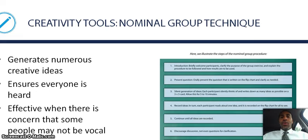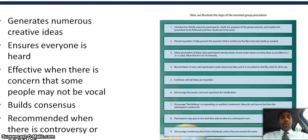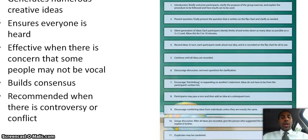Now let's look at the nominal group technique as another creativity tool. There are different types of techniques to be creative — you don't have to go with one specific method. The nominal group technique generates numerous creative ideas and ensures that everyone is heard, similar to brainstorming. It builds consensus and is recommended when there is controversy or conflict, and is effective when some people may not be vocal.